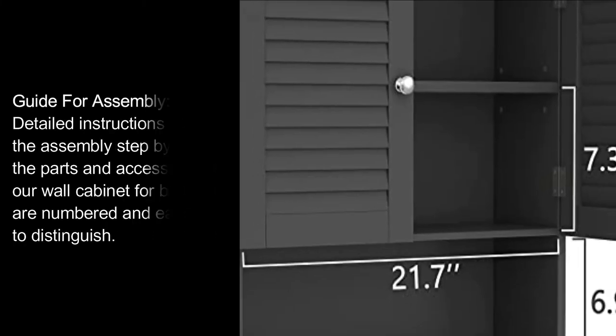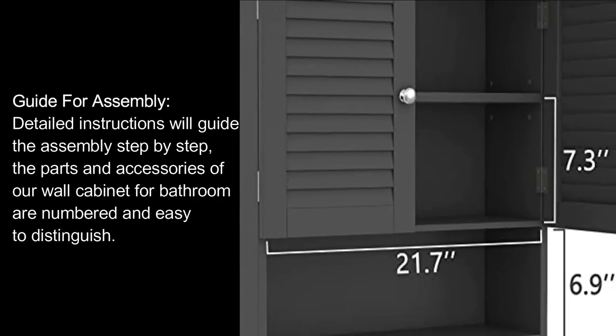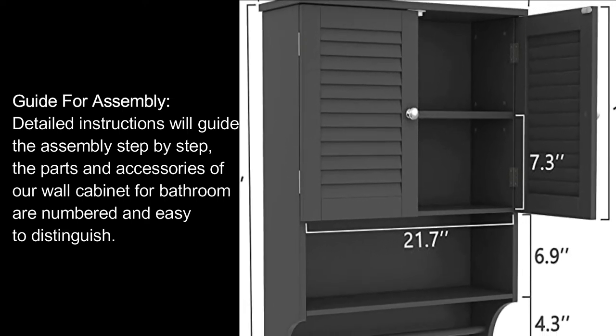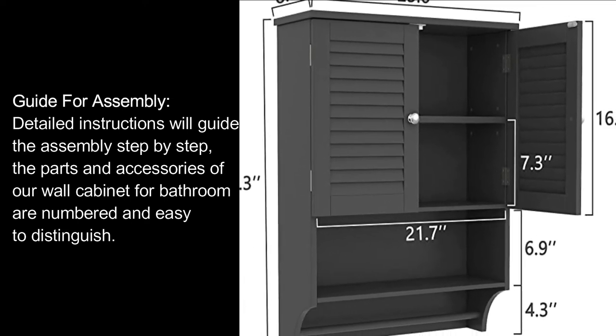Guide for Assembly: Detailed instructions will guide the assembly step by step. The parts and accessories of our wall cabinet for bathroom are numbered and easy to distinguish.